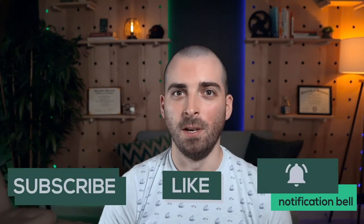Consider subscribing if you enjoyed this video and like similar content in the future. See you in the next one.